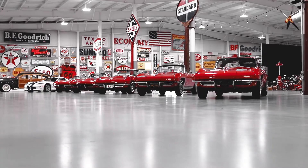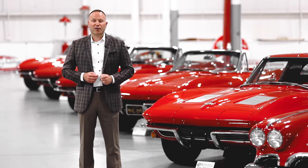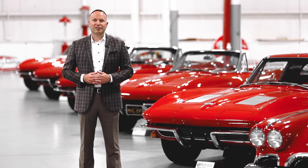So you can purchase the car of your dreams — a red Corvette. We'll look forward to connecting with you soon.